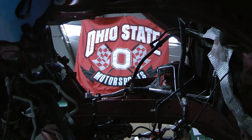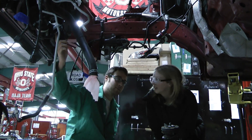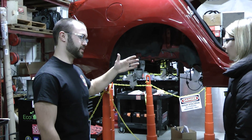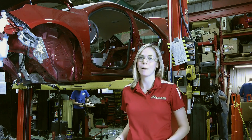Our team is a multidisciplinary group of over 40 students. We have students from the high school level all the way through PhD graduates working to re-engineer a Chevrolet Malibu into an environmentally friendly vehicle. We have a communications team and a business team, as well as an engineering team, working towards this one common goal.